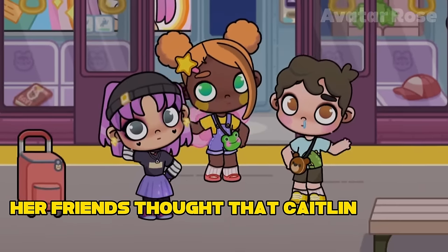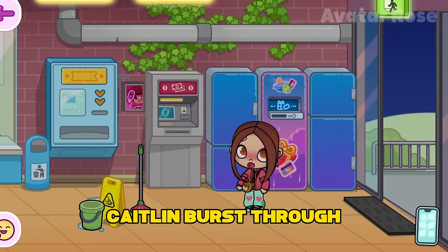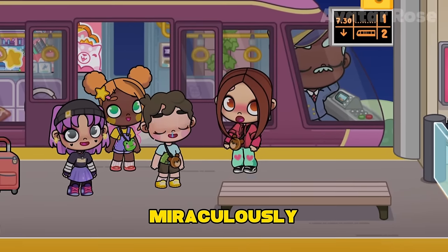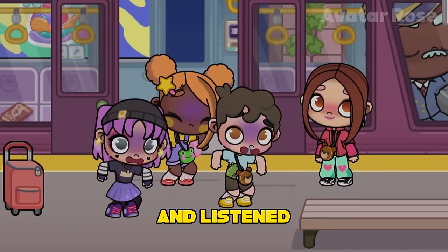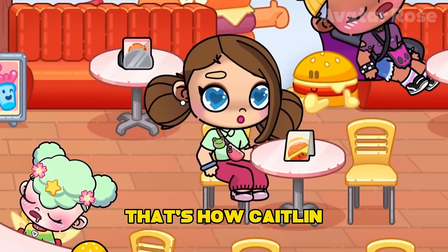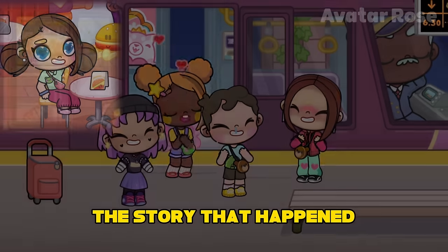Her friends thought that Caitlin would not come and had already started to leave, but at that moment, Caitlin burst through the door. Catching her breath, she told an exciting story about how she miraculously managed to avoid getting stuck at school. Her friends could not believe the sequence of events that unfolded and listened attentively as she described her meeting with Frank, who came to her rescue. That's how Caitlin managed to make it to a meeting with friends, despite the unusual nature of the story that happened.